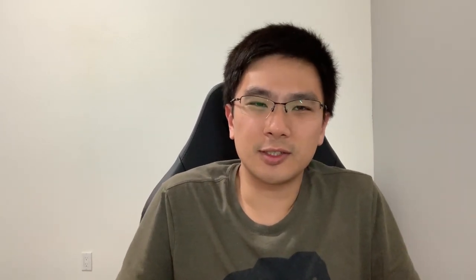My overall conclusion across the three categories: postpaid is really good if you have four or more users who all want new phones and are amortizing those service credits. Prepaid is really good for one to three users without new phones. For MVNO, it's really good for a single line. For multiple lines, I'd stick with the big carrier prepaid because there's a lot less support for MVNO.